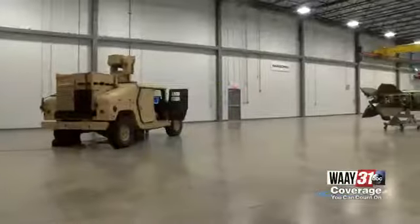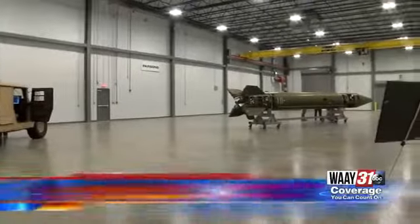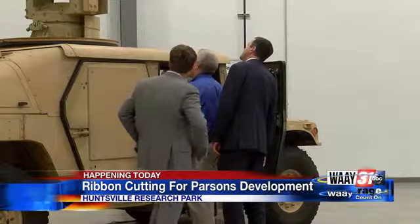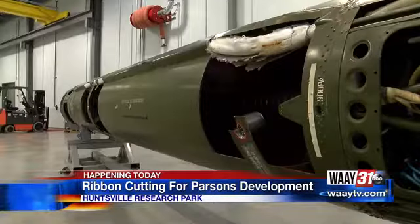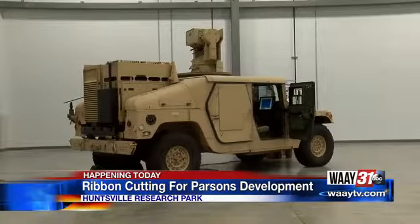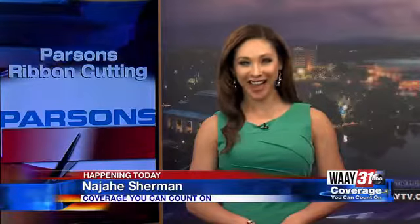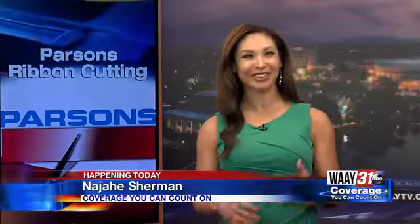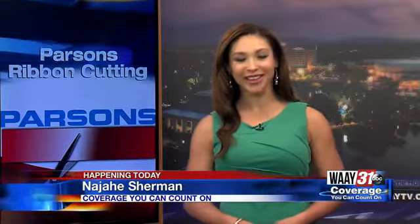Parsons is opening its new 25,000 square foot facility in Huntsville's Research Park area. I toured that facility and we got a first look inside this brand new building on Diamond Drive. WAAY 31's Sarah Singletary is there live to explain why the company is expanding and the innovative work happening inside this new building. Sarah.